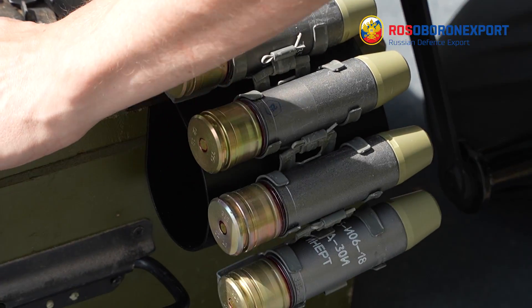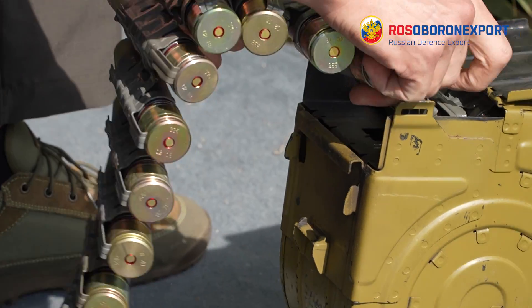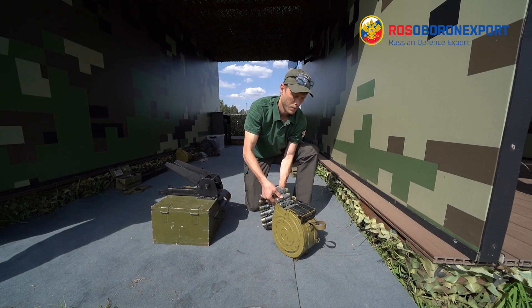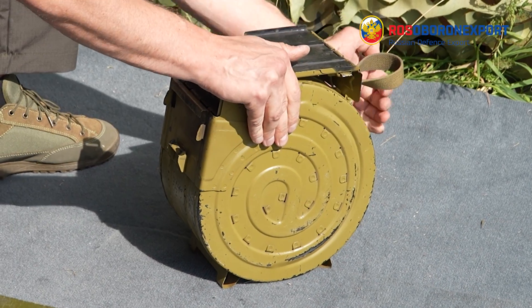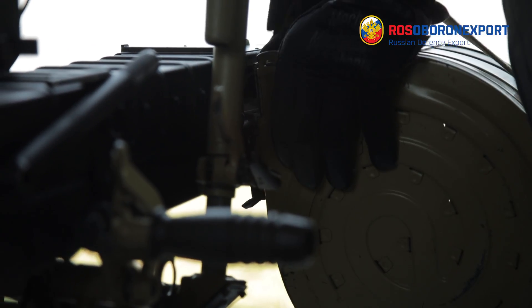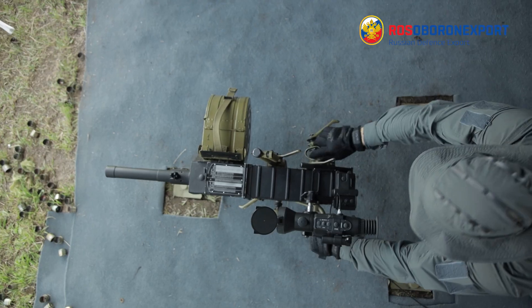After that, the tape for 60 grenades or 30 ones is loaded into the shell. Then the tape for 30 grenades is installed into the magazine. Then the charged magazine is placed on the AGS-30, charged and ready for action.